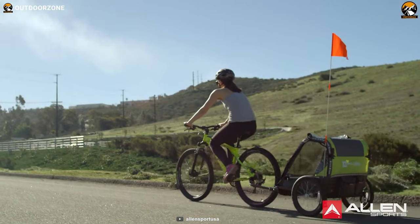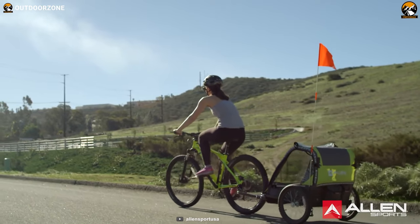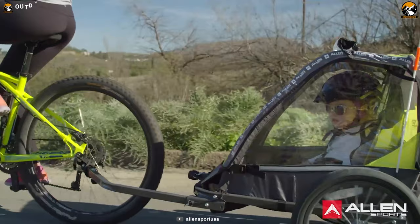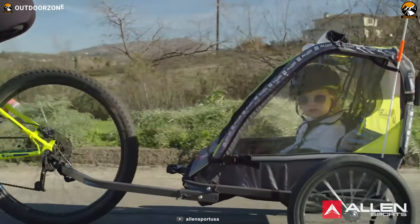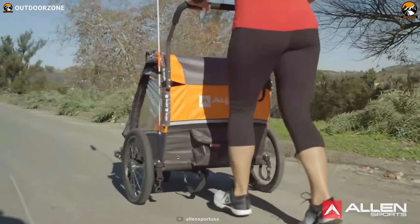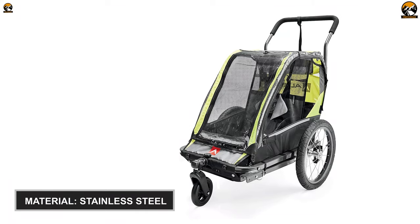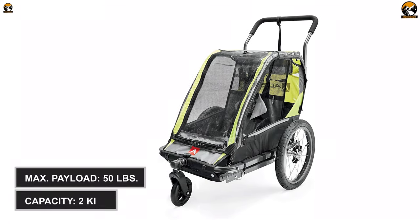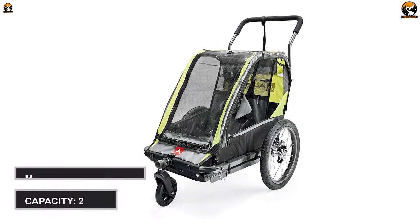Let's start with the most affordable one on the list. The Allen Sport Deluxe Child Bike Trailer is a rugged-designed bike trailer that will allow you to zip around the town with your little kids safely and comfortably. Equipped with stainless steel, this bike trailer will last for a lifetime and endure heavy loads of up to 50 pounds, which means it can easily accommodate two children.